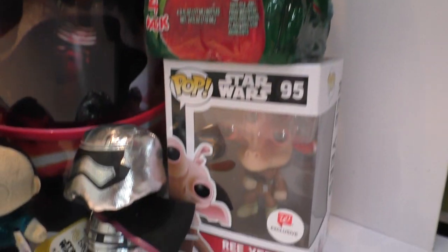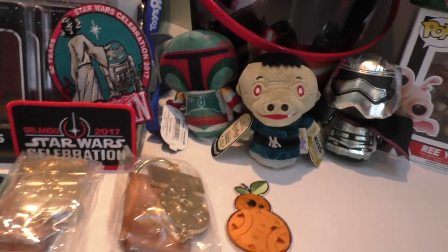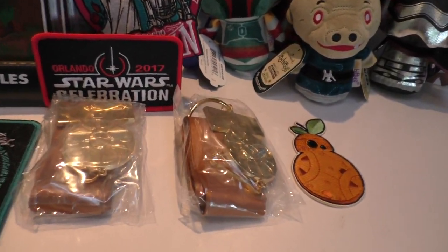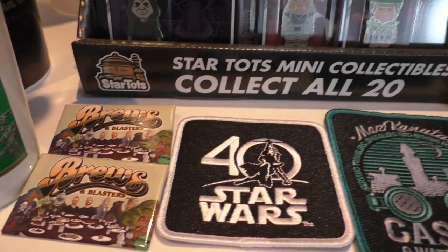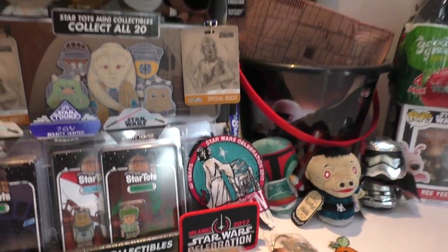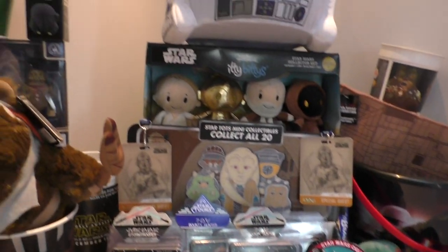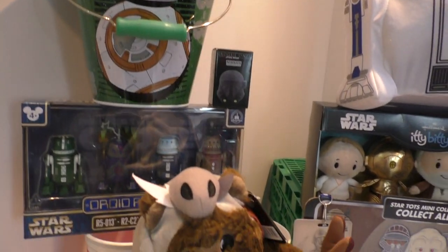A very nice Walgreens exclusive. Along the front here there are some patches, and a couple of very nice lanyards. Oh look, there are Blurrs and Blasters badges. Chris didn't save me one of his Collector's Hut patches so I was gutted — next time I see him he's going to save me one.